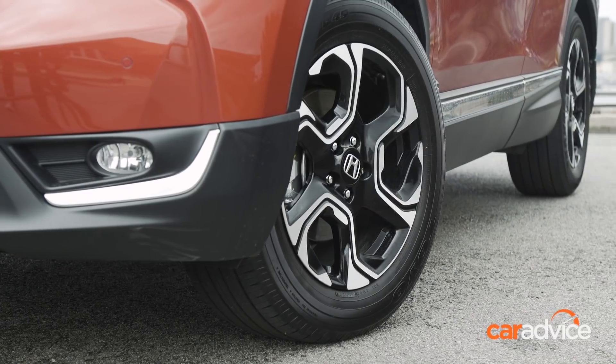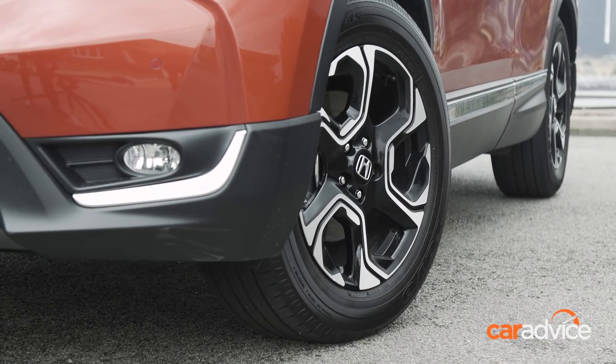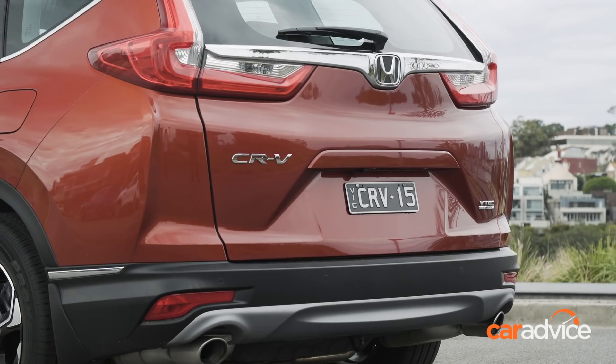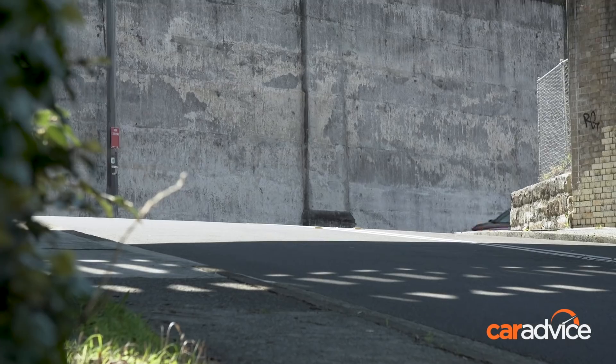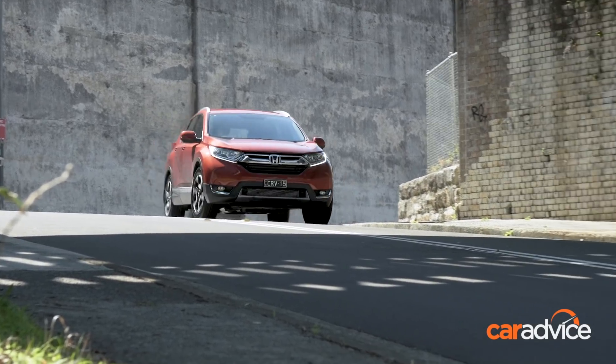It's quite well-specified with 18-inch alloys, front sensors, and the only automatic tailgate in the group. However, it's also the only model here to lack rain-sensing wipers, digital radio, and autonomous emergency braking.